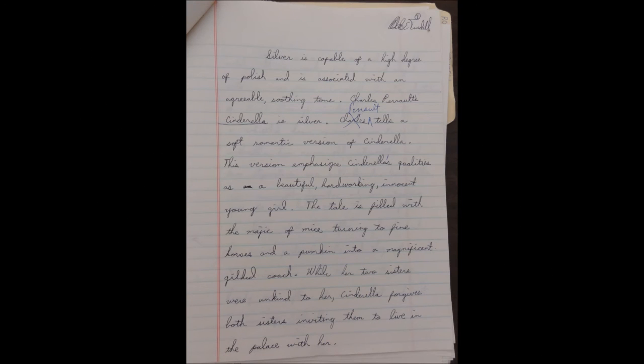Silver is capable of a high degree of polish and is associated with an agreeable, soothing tone. Charles Perrault's Cinderella is silver. Perrault tells a soft, romantic version of Cinderella. This version emphasizes Cinderella's qualities as a beautiful, hard-working, innocent young girl. The tale is filled with the magic of mice turning into fine horses and a pumpkin into a magnificent, gilded coach.